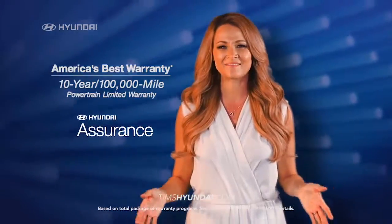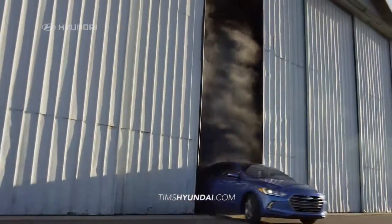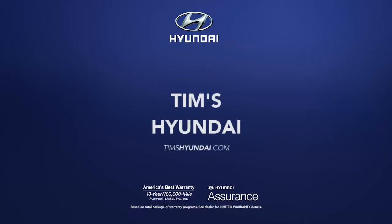Plus, it's all backed with America's best warranty. This is the car you've been waiting for. So schedule a test drive of your very own at Tim's Hyundai today.